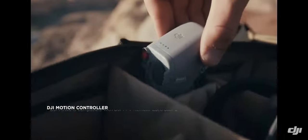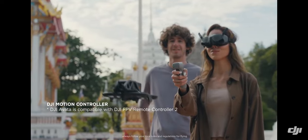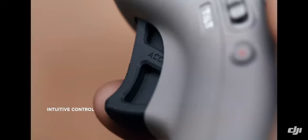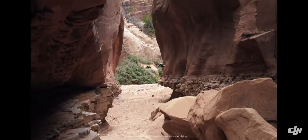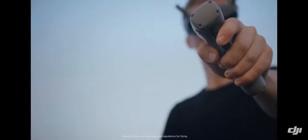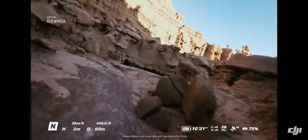The motion controller makes you feel one with your drone — just plug and fly. Pull the trigger and bolt forward, or turn a corner with the swivel of your wrist. Flying is as easy as point and go.